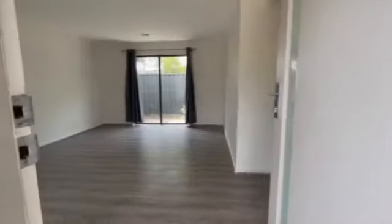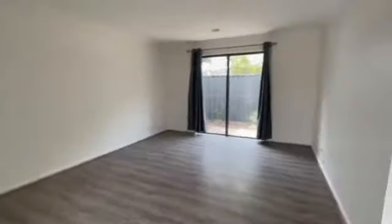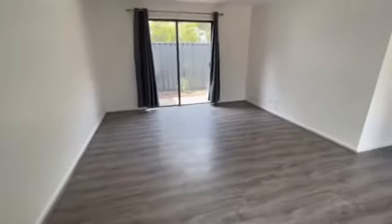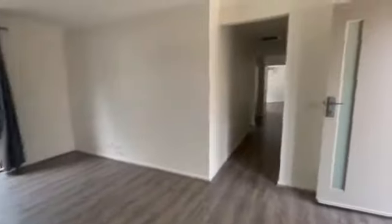This is a nice one — a three bedroom, one bathroom. Look how big this second living area is! How amazing is that? It's huge, and you've got your glass sliding door out to the back.